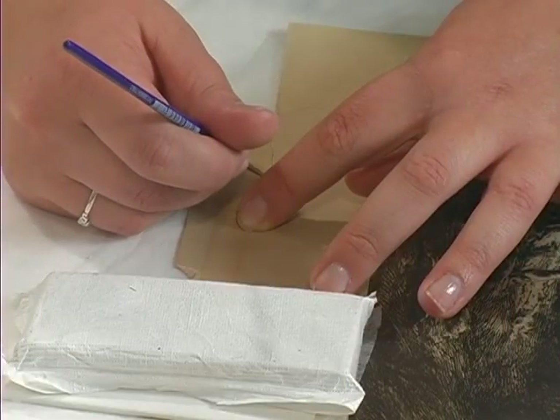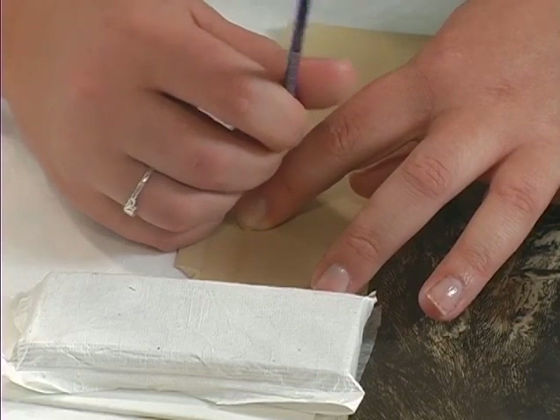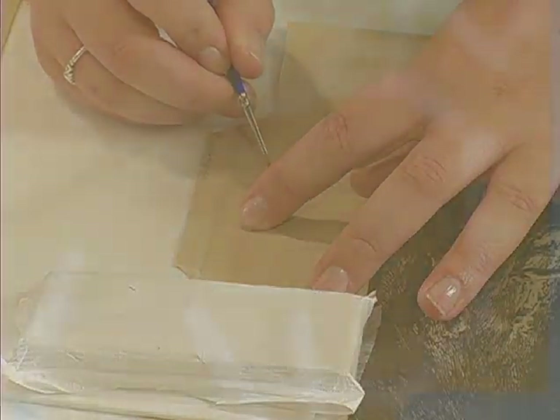For any type of tear or puncture in paper, we use an adhesive known as wheat starch paste. After you mend a tear or puncture, you generally reinforce it with Japanese paper. Japanese paper is tissue-like — it has the properties of tissue paper, but it is amazingly strong.